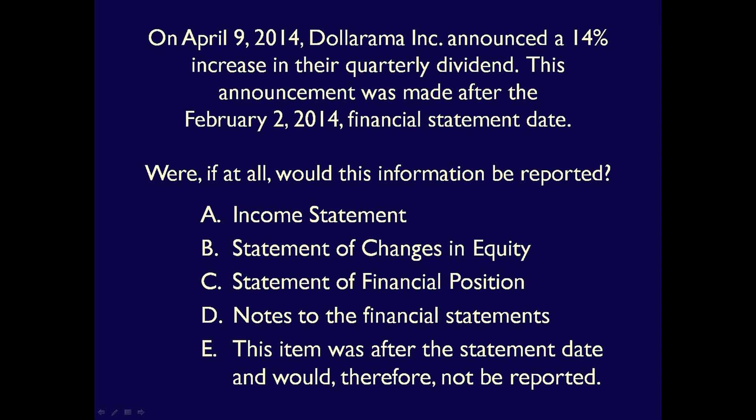Even though the increase in the dividend was announced after the date of the financial statements, it is a subsequent event that is important for users to know in order to better understand the financial health of Dollarama. As such, it is not included in the face of any of the financial statements, but it must be included in the Notes to the Financial Statements.